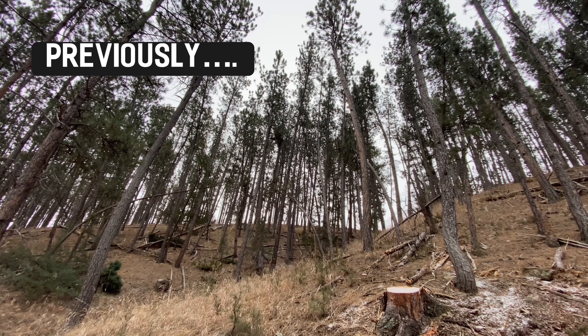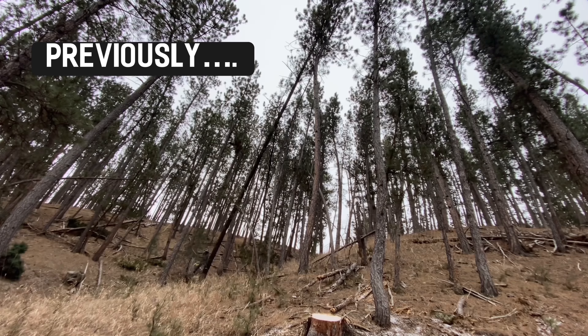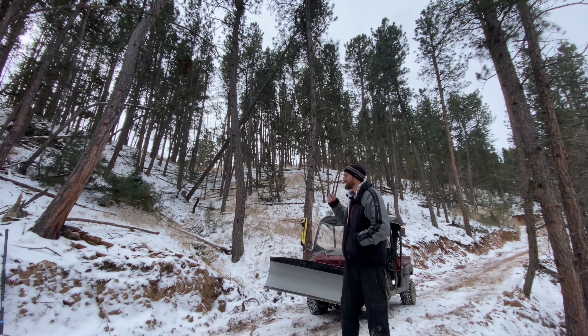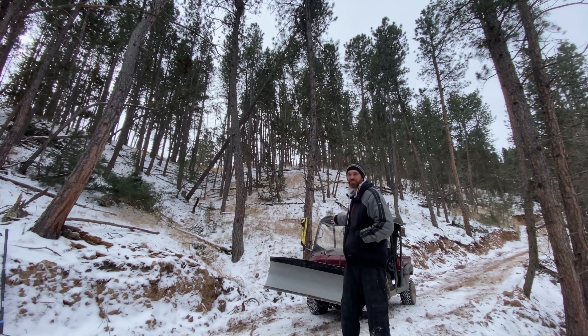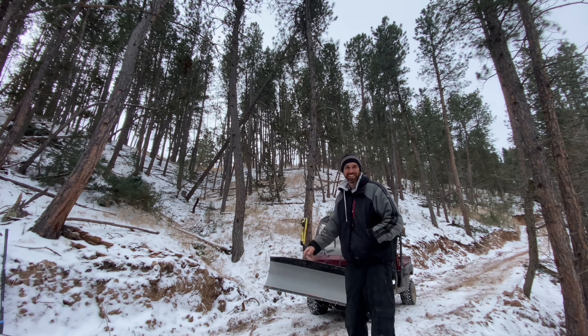Got this one hanging up there. I'm gonna bring the excavator down, tie a rope to it, and pull it out, but it takes a long time to track all the way down here. Since I'm already down here with my mule — and the mule's barely gotten any use this year — I'm gonna try to give it a tug from the base and hopefully it'll fall right now. That's the plan, let's see how it goes.